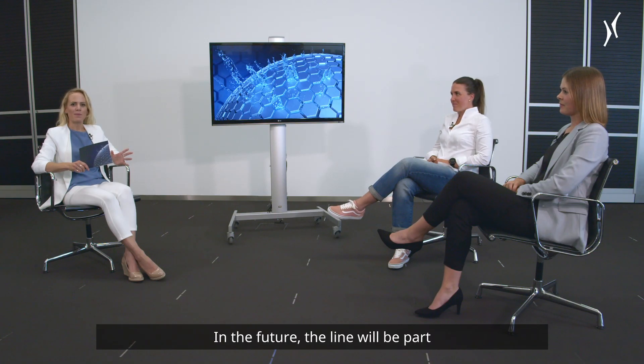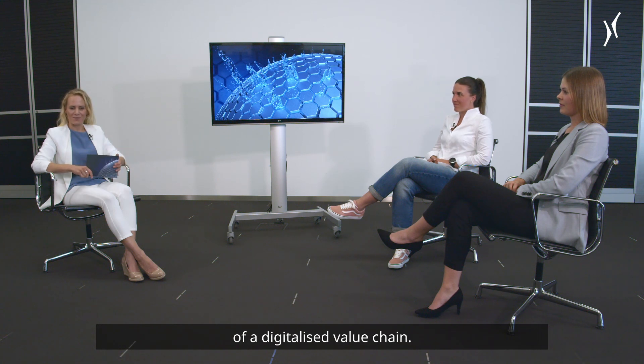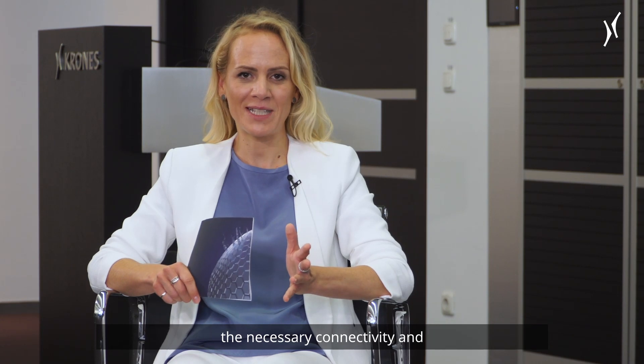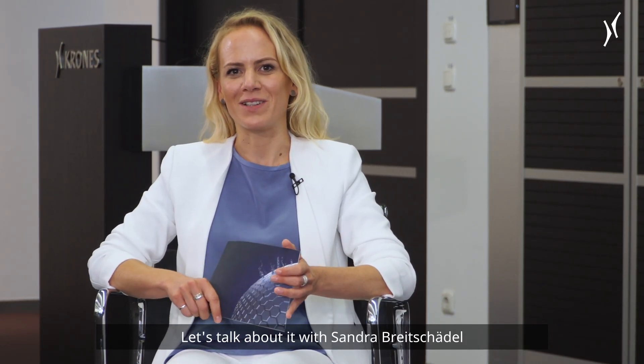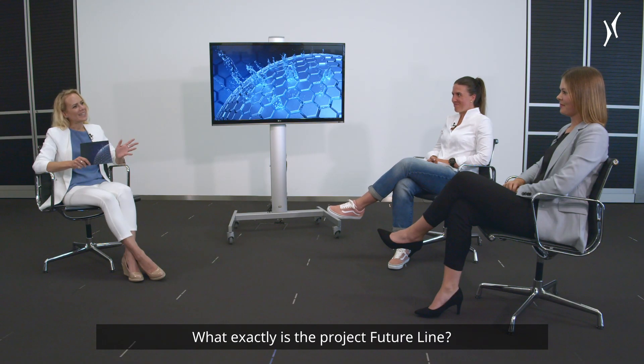In the future, the line will be part of a digitalized value chain. Krones Connected Line provides the necessary connectivity and bundles the required information. Let's talk about it with Sandra Breitschedl and Melanie Jobst. What exactly is the project Future Line?